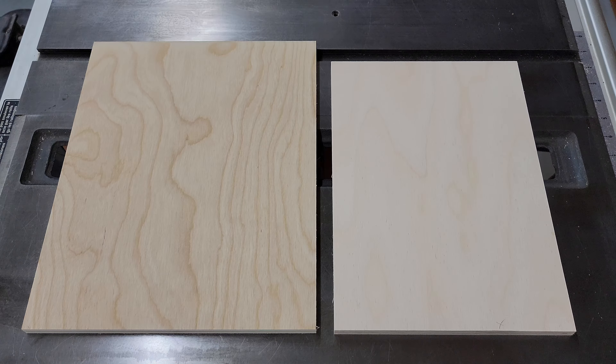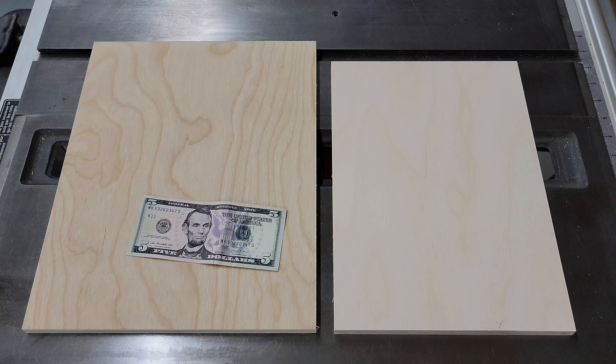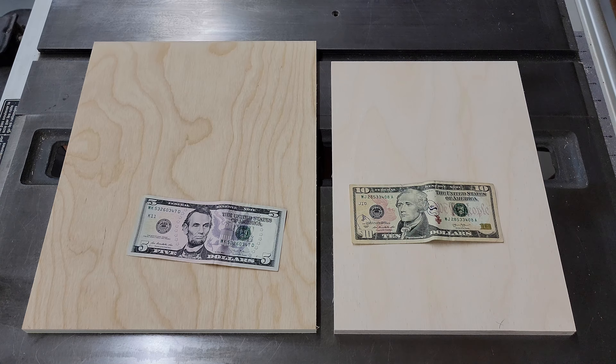One of the first relevant differences is going to be the cost. A 4x8 sheet of half inch birch plywood from the Home Improvement Center is going to run you around fifty dollars. A 4x8 sheet of half inch Baltic birch plywood is probably going to cost closer to a hundred dollars. I don't carry fifties and hundreds on me so you'll have to use your imagination.